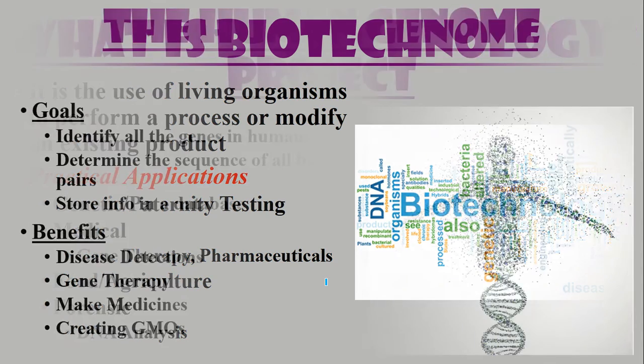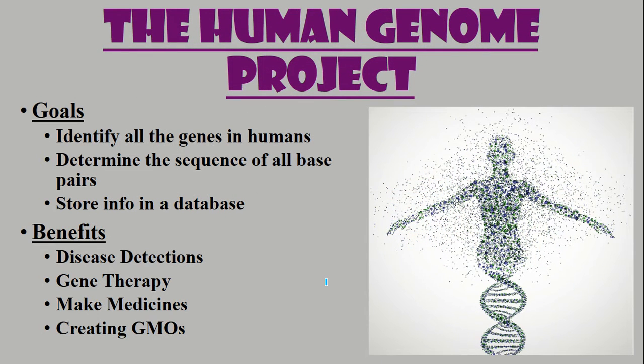The Human Genome Project kind of started a lot of this stuff. The goal of the Human Genome Project was to identify all the genes in humans, determine the sequence of its base pairs, and store all this information in a database. It was a process during the 90s and early 2000s and was completed by multiple scientists across the world.